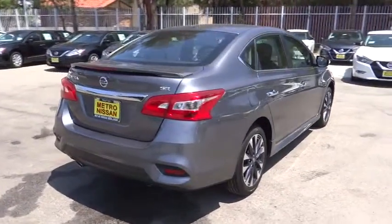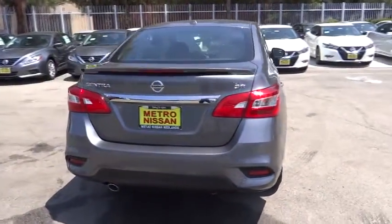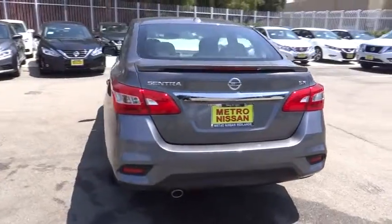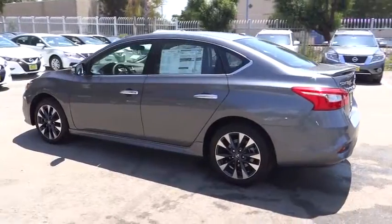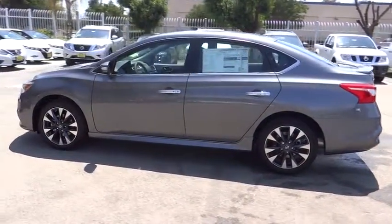Stability control, keyless entry, steering wheel audio controls, traction control, anti-lock braking system, backup camera, leather-wrapped steering wheel, Bluetooth, power steering, adjustable steering wheel, four-wheel disc brakes.